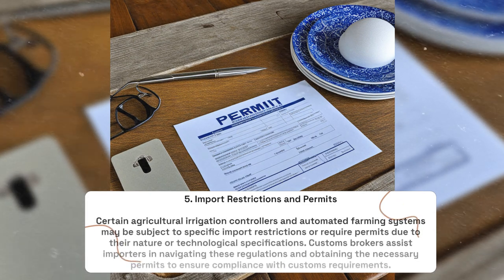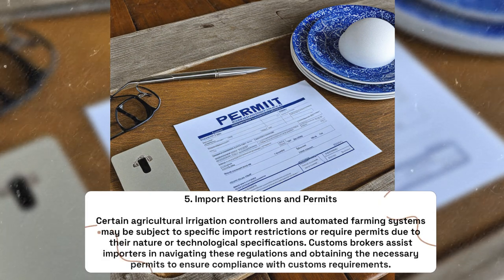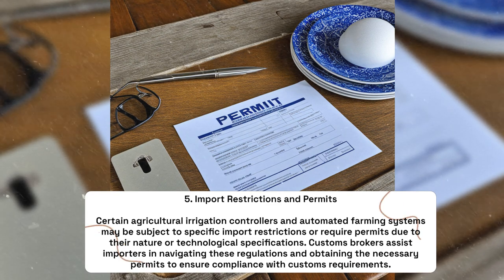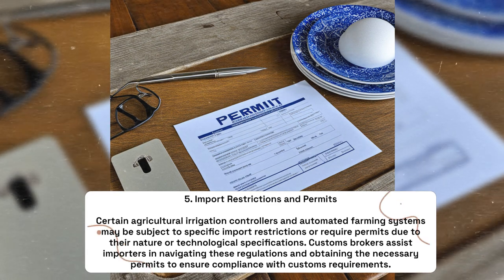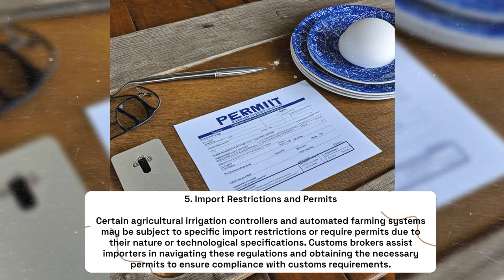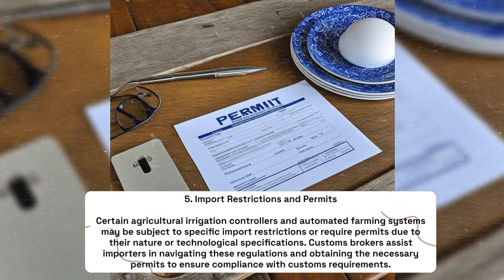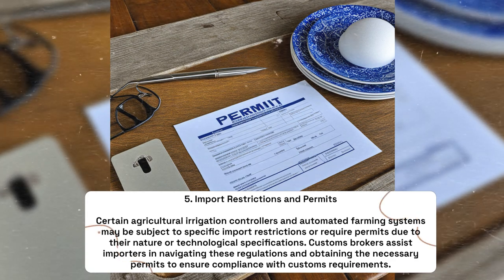Import Restrictions and Permits: Certain agricultural irrigation controllers and automated farming systems may be subject to specific import restrictions or require permits due to their nature or technological specifications. Customs brokers assist importers in navigating these regulations and obtaining the necessary permits to ensure compliance with customs requirements.